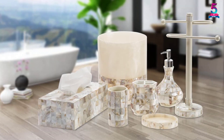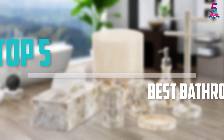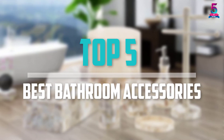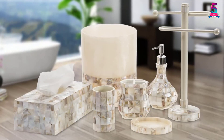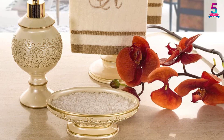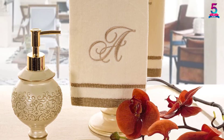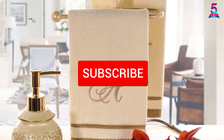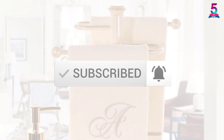Are you looking for the best bathroom accessories in your budget? In today's video we break down the top 5 best bathroom accessories that are available on the market. I made this list based on their price, quality, durability and more. To find out more information about these products, you can check out the description below and also make sure you subscribe for more reviews. So let's get started with the video.